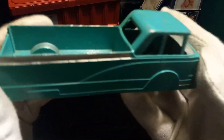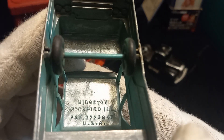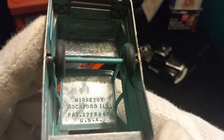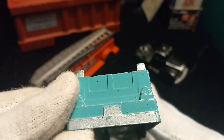Then I got this truck here. I'm pretty sure this has been repainted. This is also a — if I can get the camera down in there — this is a Midget Toy, Rockford Illinois. You don't see too much of the Midget Toy stuff anymore, but it's a pretty cool little piece.